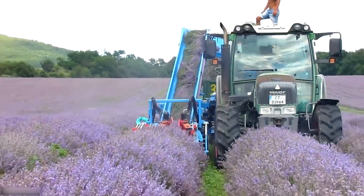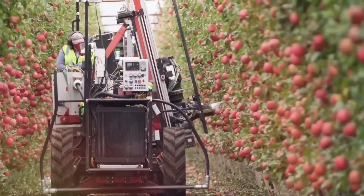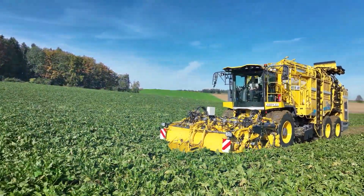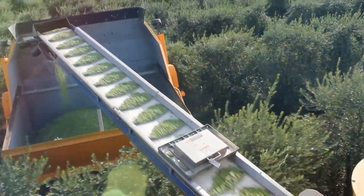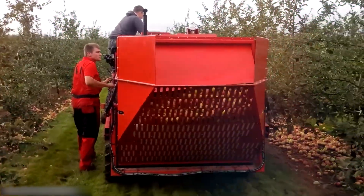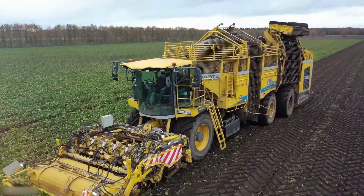Today, we're about to embark on an extraordinary journey through the fields of innovation and productivity. We've sourced the globe to bring you the 15 most incredible modern agriculture machines that are revolutionizing farming as we know it. In this mesmerizing episode, we'll introduce you to these cutting-edge marvels, explore how they're boosting productivity, and share the incredible stories of those behind this agricultural revolution. So, whether you have a green thumb or you're simply amazed by the power of technology, this episode is bound to leave you in awe.